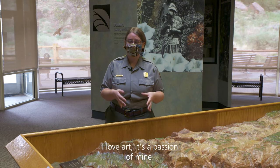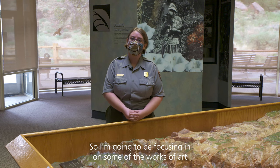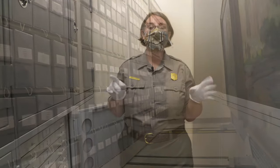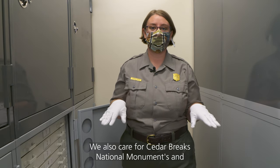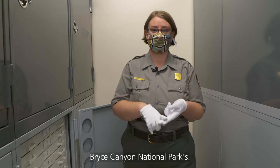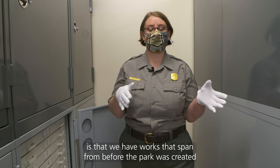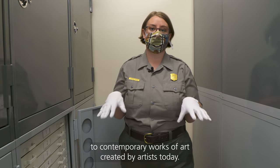So I'm going to be taking you on a behind-the-scenes tour of our museum collection today. I love art — it's a passion of mine — so I'm going to be focusing in on some of the works of art in our collection. Welcome to the museum storage. This is where we house Zion's collection. We also care for Cedar Breaks National Monument and Bryce Canyon National Park. One of the interesting things about the art collection is that we have works spanning before the park was created to contemporary works of art created by artists today.